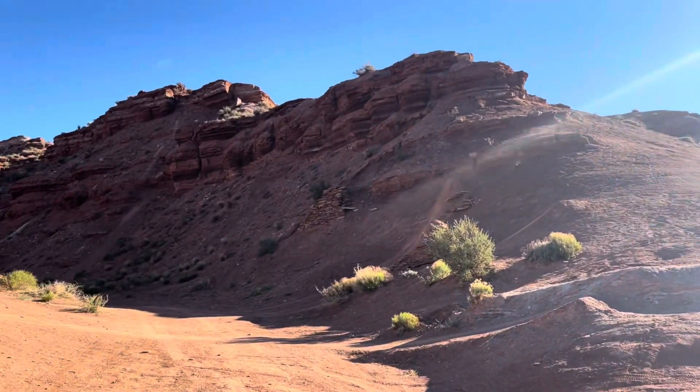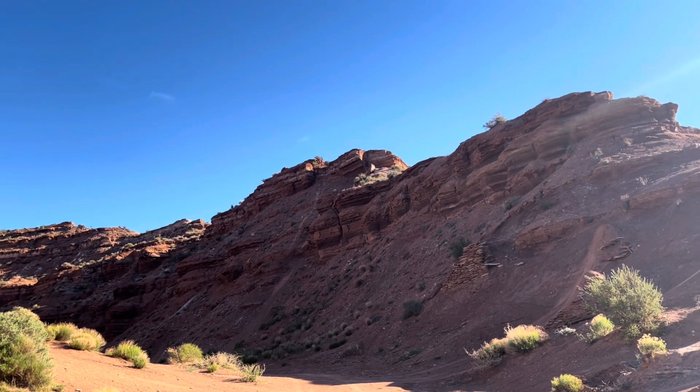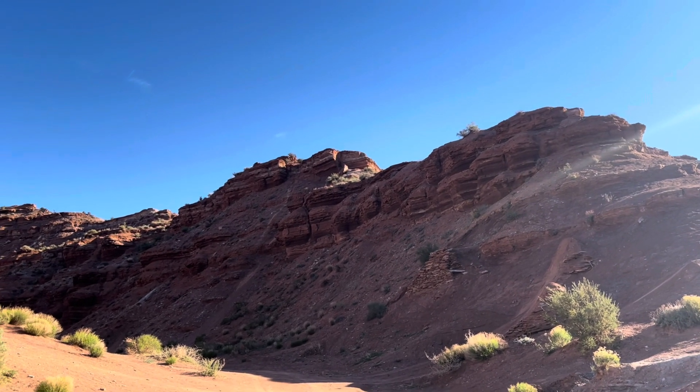Another one most of you have probably seen is the chute right here. It's quite popular, and yeah, let's hike up there and get a lap down.